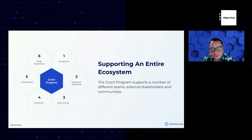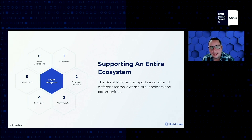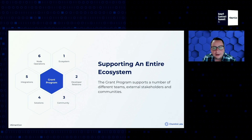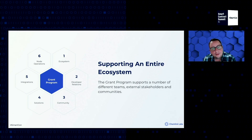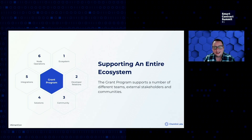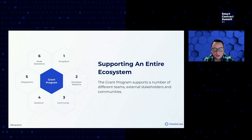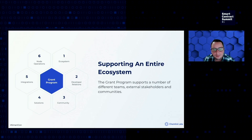The grant program supports teams throughout the entire ecosystem. New tech that enables developers to build better and faster, development environments to help devs get started, community resources to guide those through building with Chainlink, the maintenance and upgrading of critical infrastructure, integrations that expand Chainlink into new blockchain environments, and tools and tech that enable our node operator community to prosper.